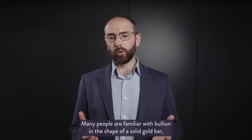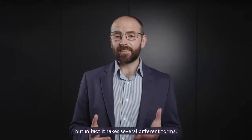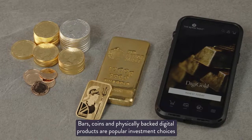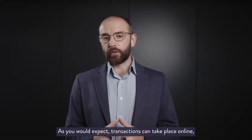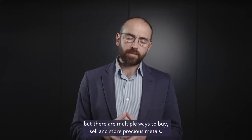Many people are familiar with bullion in the shape of a solid gold bar, but in fact it takes several different forms. Bars, coins, and physically backed digital products are popular investment choices available in precious metals such as gold, silver, and platinum. As you would expect, transactions can take place online, but there are multiple ways to buy, sell, and store precious metals.